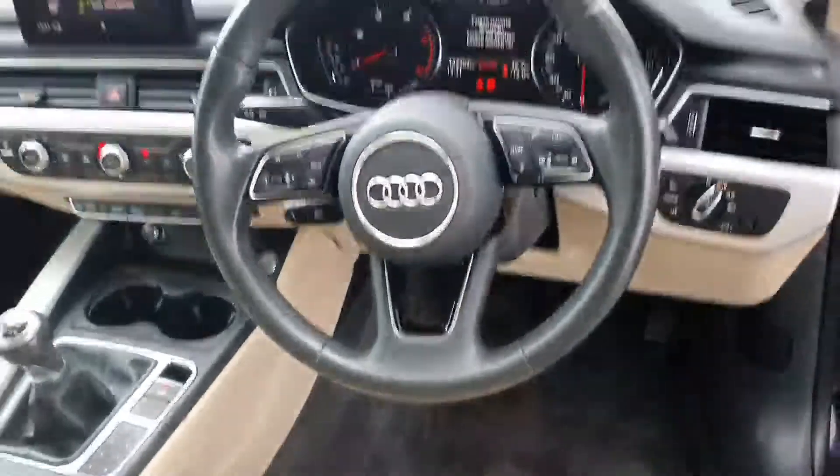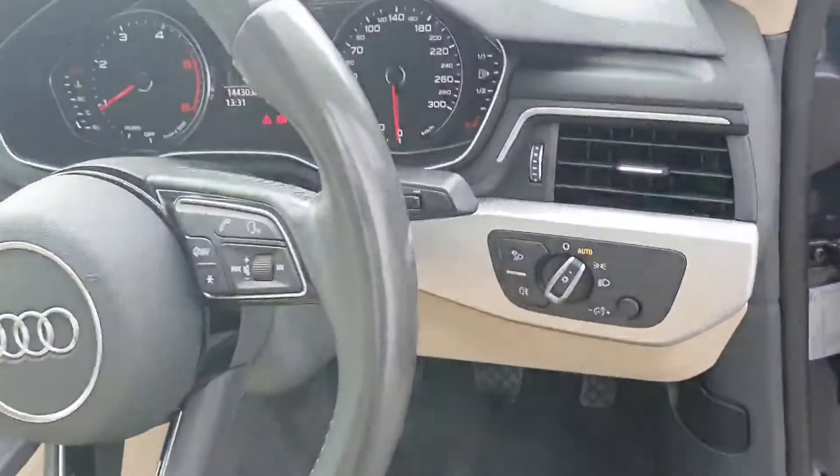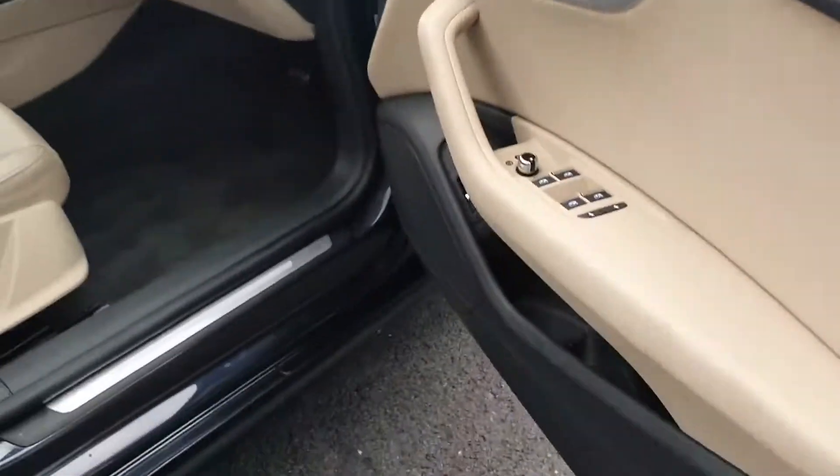We have cruise control and a multi-function steering wheel with voice command. The car comes with auto lights, auto wipers, and electric heated mirrors.